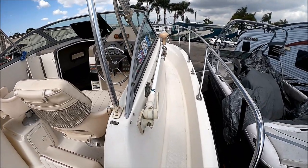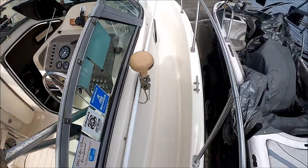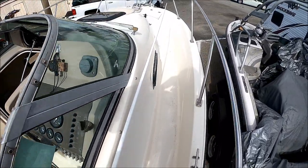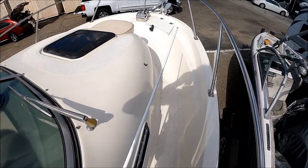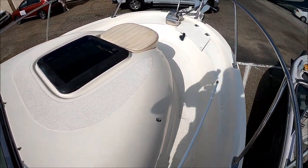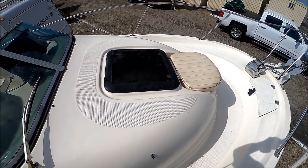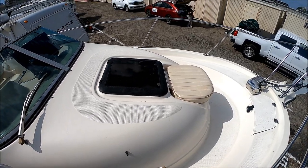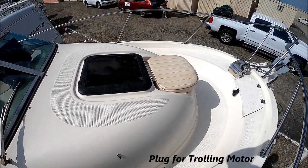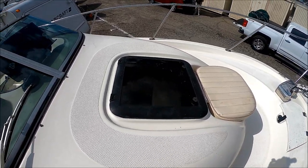Access to the bow is nice and easy with a molded-in step. Notice we've got about a 9 to 12 inch channel here to direct the water overboard. Here we have another LLI — we've got a privacy seat right up front. And then we've got our windlass and anchor up front. The boat is also rigged up to have a trolling motor.